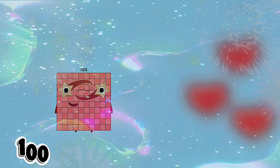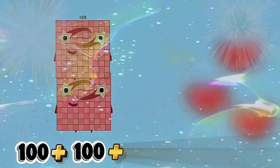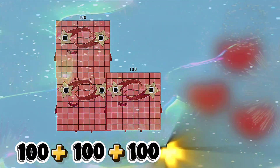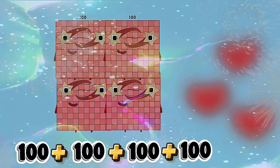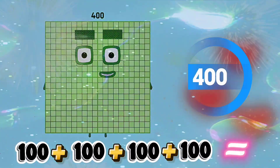One hundred plus one hundred plus one hundred plus one hundred equals four hundred.